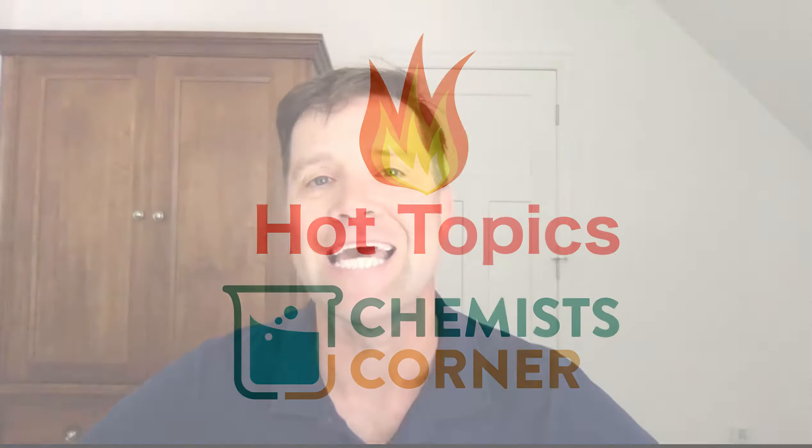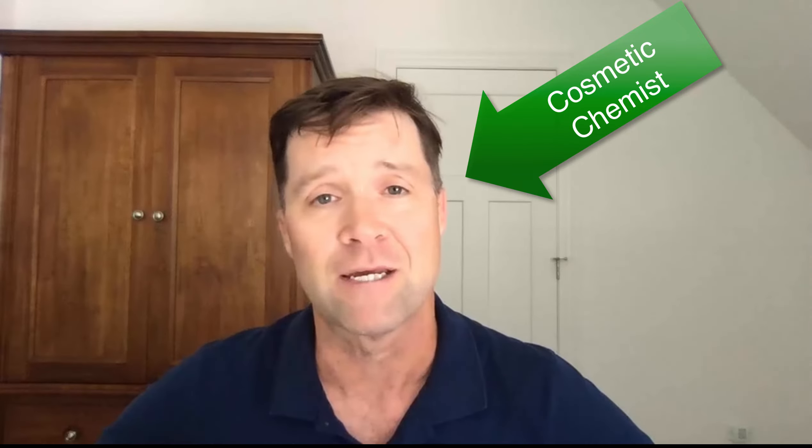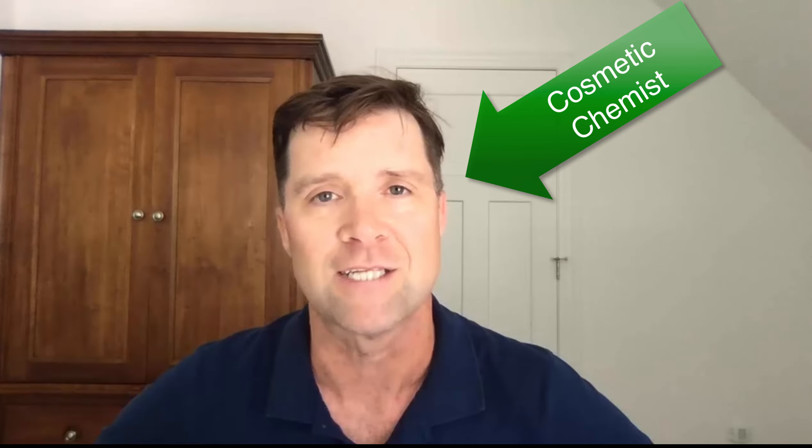Hi, I'm Perry Romanowski, and this is Hot Topics on Chemist Corner. In this series of videos, I'm going to look at things that I find interesting in the cosmetic industry and give you my two cents on them. I'm a cosmetic chemist, I'm a formulator, and have been for a couple of decades now. I see things in the cosmetic and beauty industry that sometimes don't sit right with me, and I'd just like to talk about some of those topics.